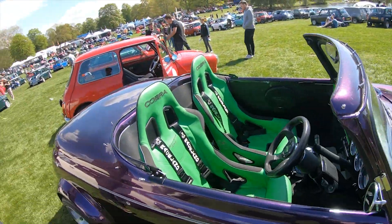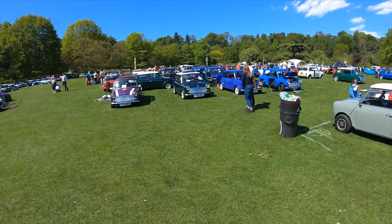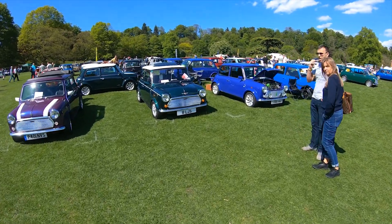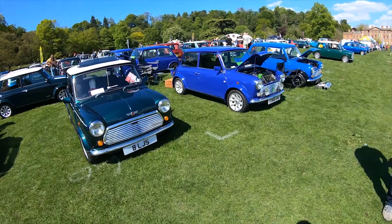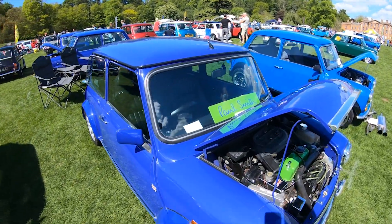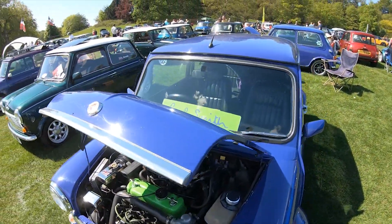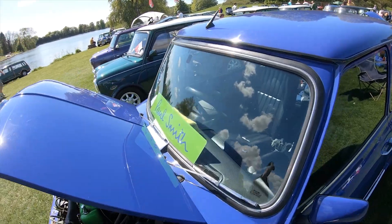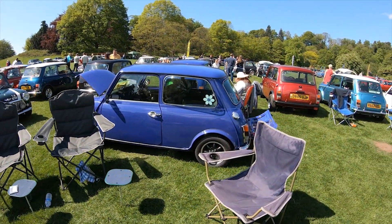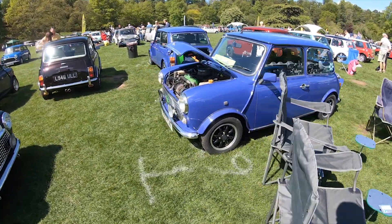What I do want to show you is — there's only 120 of them in the country — the Paul Smith minis. Here they are. Wow. You can tell straight away by the colour scheme — it's completely different. The acid green and this beautiful purple. And there's three of them here, which is quite interesting, considering there are only 120 in the country.